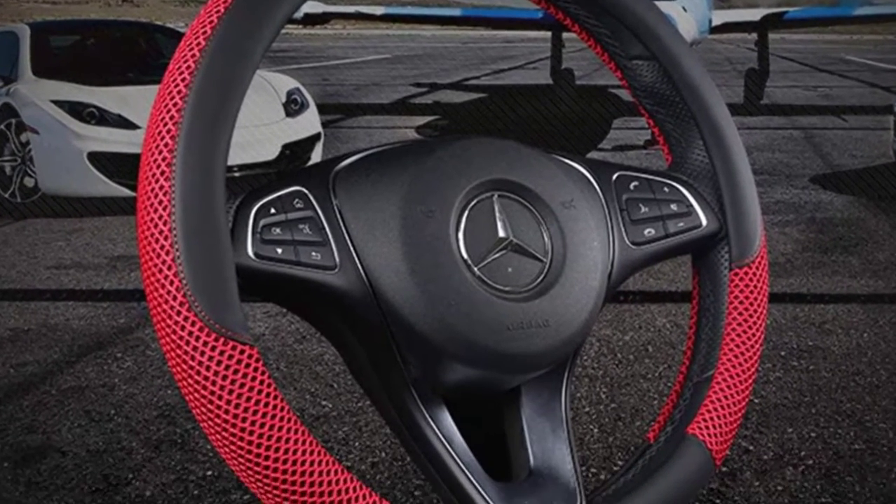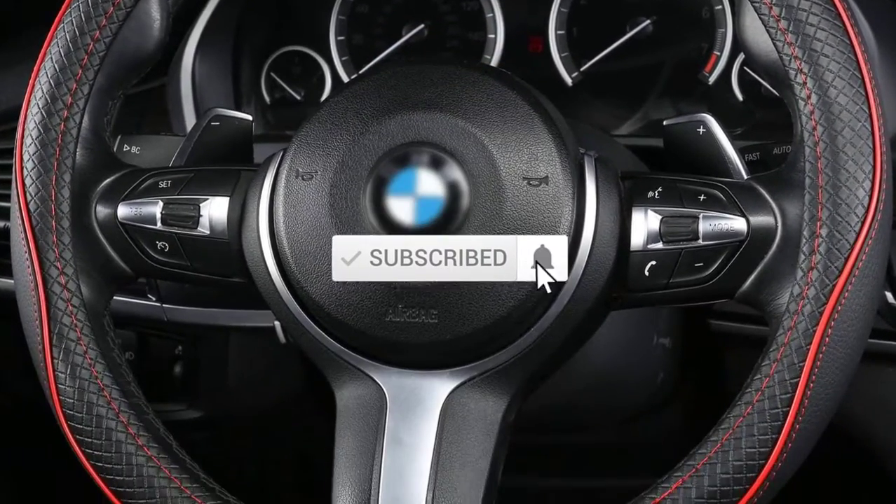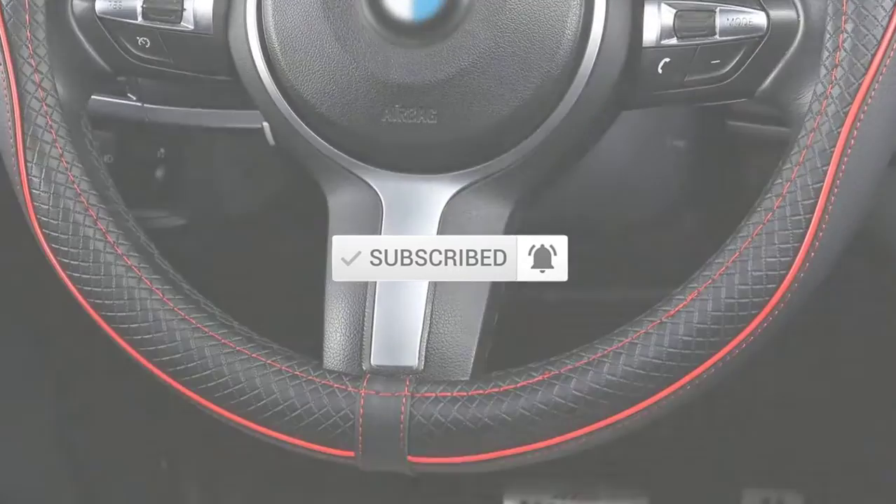If you need more information about these products, please check the link description section below. Don't forget to subscribe to this channel to view future videos. Let's start this video.